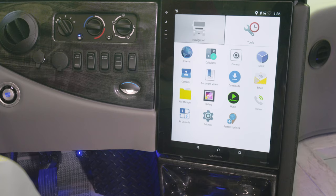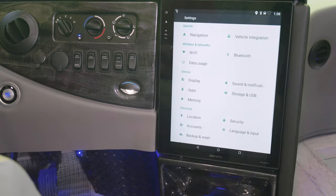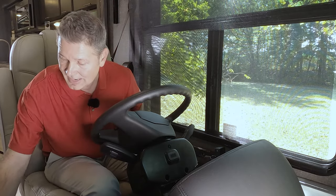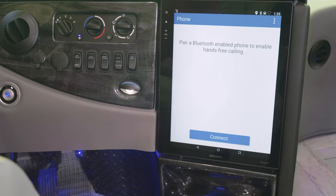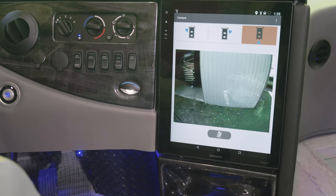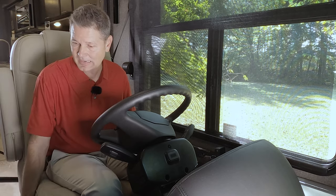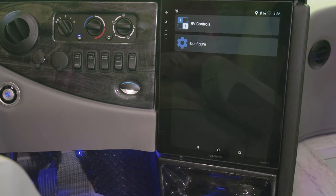Over here you have a number of different settings you can tweak, and you can even factory reset the system if needed — just do a factory reset and start from scratch. Over here is Bluetooth phone. Once you connect your phone, you have a number of different cameras to pull up — from your right directional, your left directional, and you can even pull up your backup camera at any point. Hit the circle to go back home. RV controls — I love this feature.